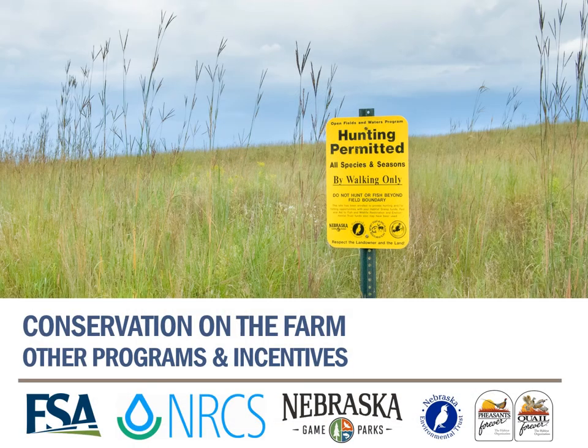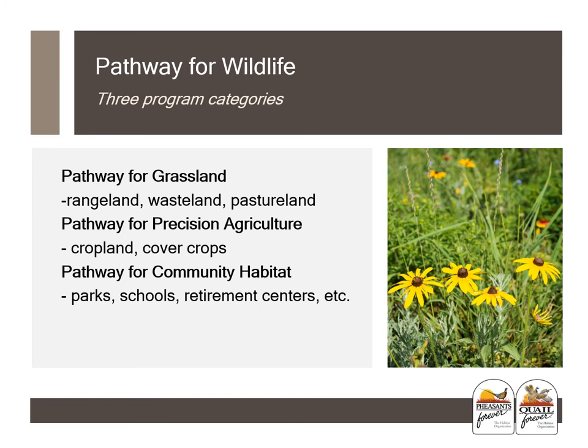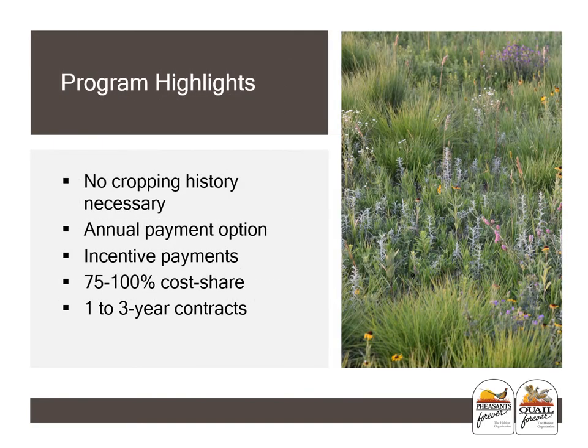These next slides will talk about other programs and incentives to help make better conservation on the farm. Pathway for Wildlife is a local state program with three program categories: Pathway for Grassland, which could consist of rangeland, wasteland, or pasture land; Pathway for Precision Agriculture, which would consist of cropland and cover crops; and Pathway for Community Habitat, which would consist of parks, schools, and retirement centers.